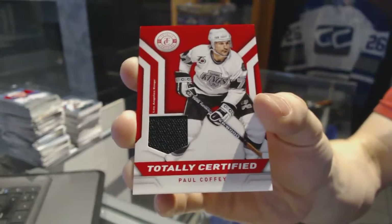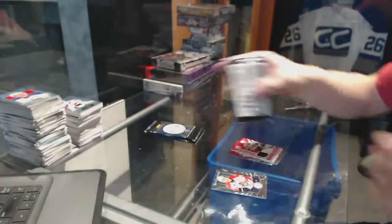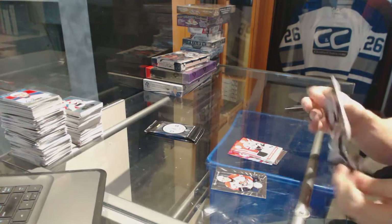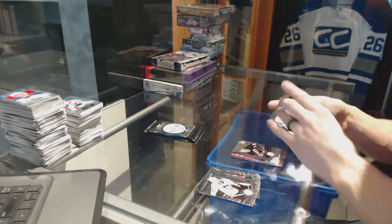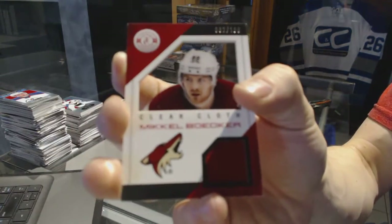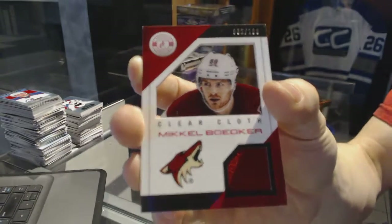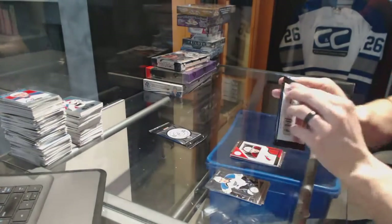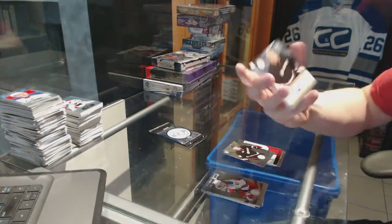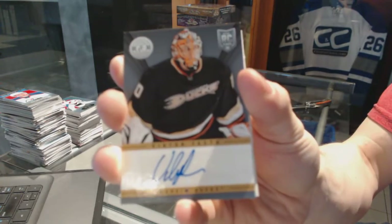We've got a base jersey for the LA Kings Paul Coffey, a rookie for the Hurricanes Ryan Murphy, and a clear cloth jersey number 2 of 100 for the Arizona Coyotes Mikael Bodker. Rookie for the Ducks Sammy Botnan, and an autograph for the Anaheim Ducks Victor Faust.